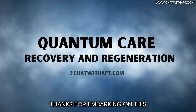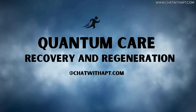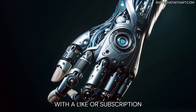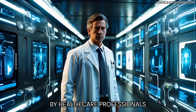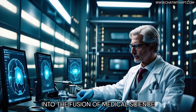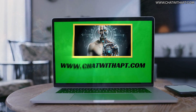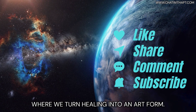Thanks for embarking on this groundbreaking journey with us at Quantum Care Recovery and Regeneration. If this exploration into the evolution of prosthetics captivated you, consider supporting us with a like or subscription. Our content, brought to you by healthcare professionals, blends scientific accuracy with engaging narratives. For more insights into the fusion of medical science and cutting-edge technology, visit chatwithapt.com. Stay curious and keep watching for more from Quantum Care, where we turn healing into an art form.